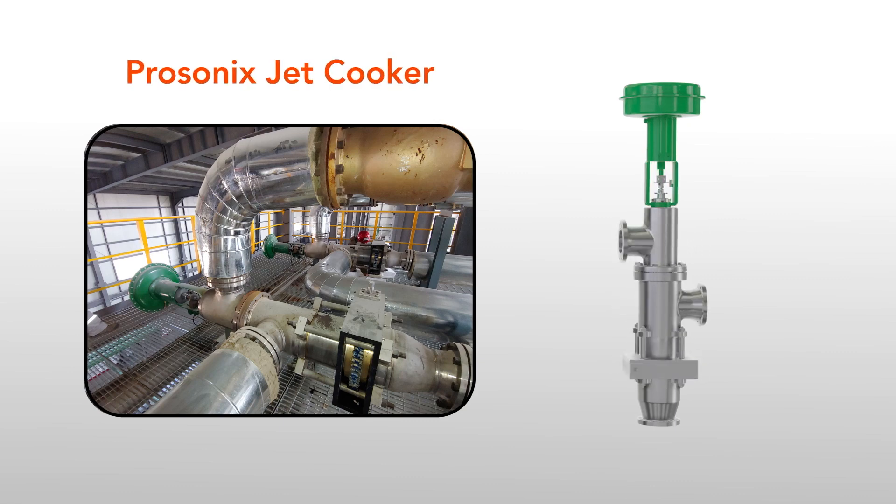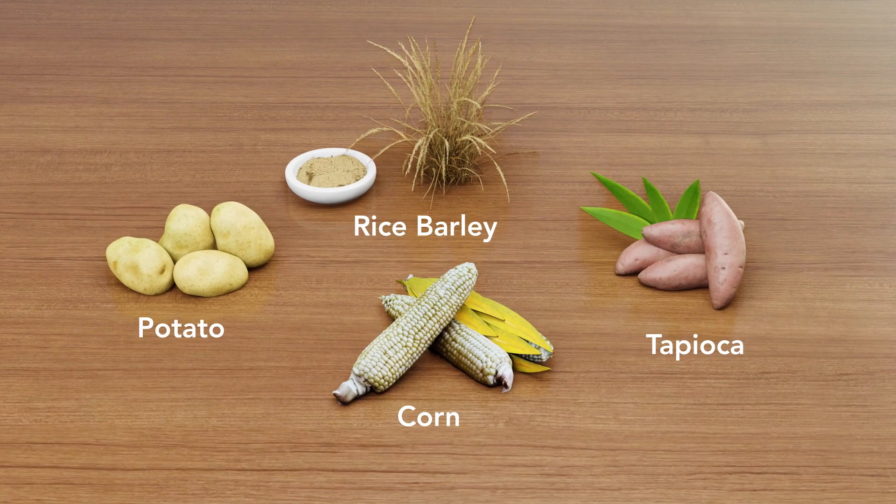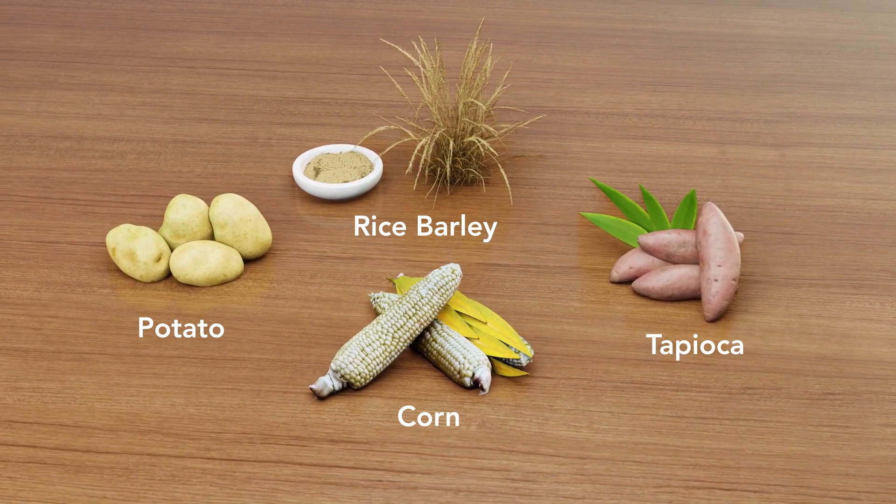The ProSonics JetCooker is leading the way in optimizing starch cooking for grain processing companies. Our JetCooker is well-suited for both wet-milled grains and sweetener development, or dry-milled grains for efficient ethanol production. It's designed to handle a variety of grains such as corn, rice, barley, along with tapioca and potato starches.